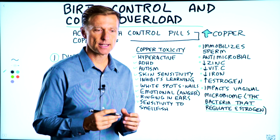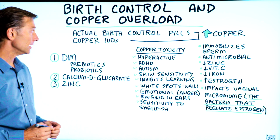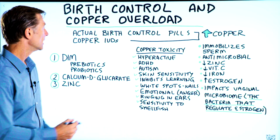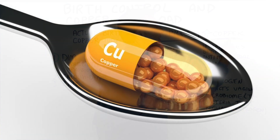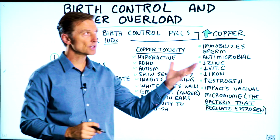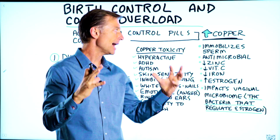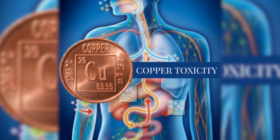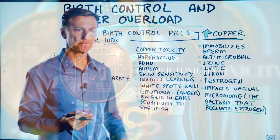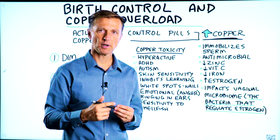Let's talk about birth control and copper overload. When you're on birth control pills or an IUD, which usually comes with copper, that can create a lot of problems because when you increase copper, you severely decrease zinc and you create an imbalance. There are a lot of symptoms that can occur from too much copper. Estrogen increases copper in your body.